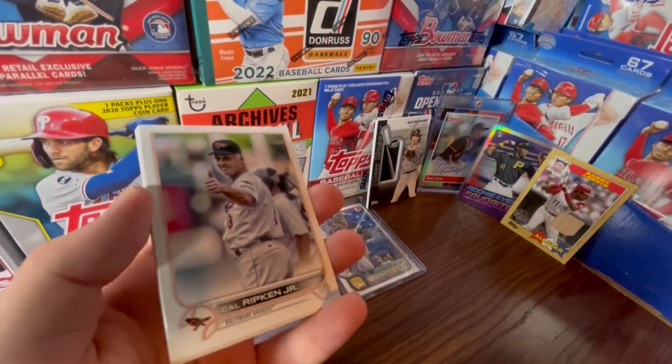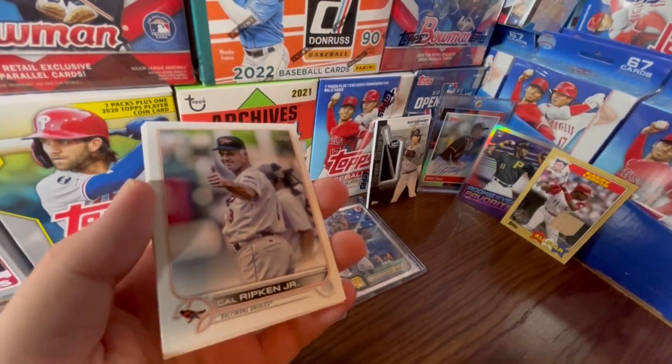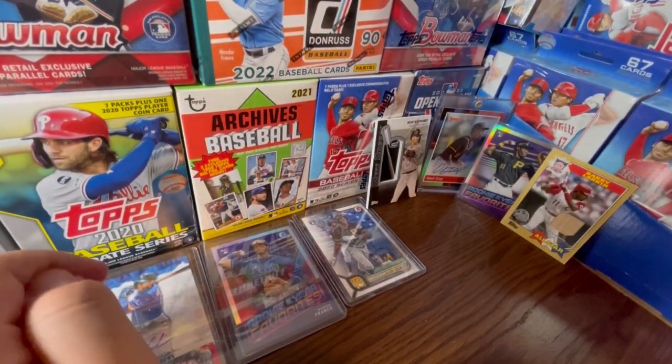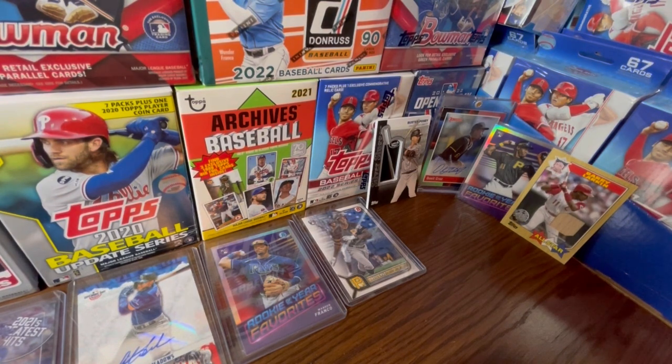Obviously you want the Torkelson or one of the other key rookies. Guys, let me know what you think about the discussion — do you think the short prints carry the set, or do they not? I'll see you guys in the next one.